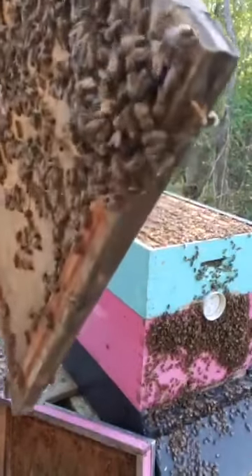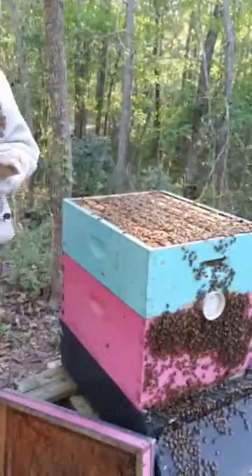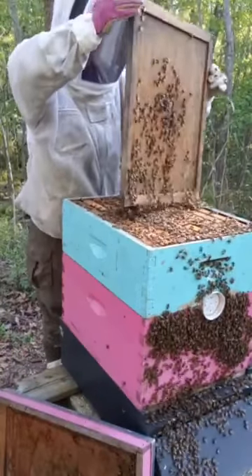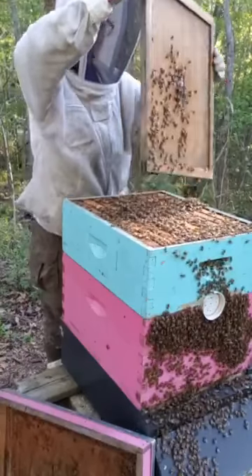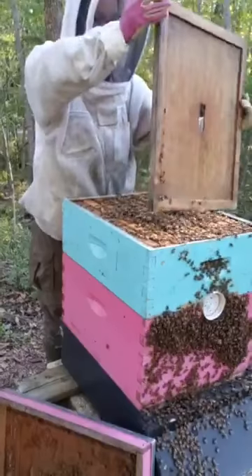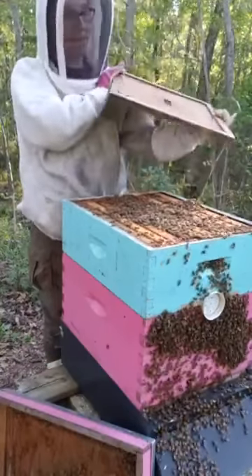I've got some stragglers here. I'm just going to give this a shake — it's fine, it doesn't hurt them. Let's get them off into the hive so I can get the cover back on without squishing them.